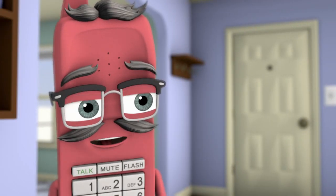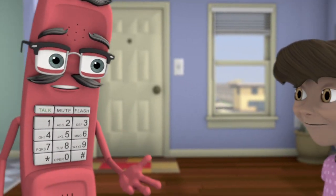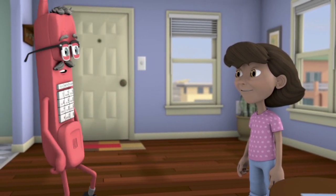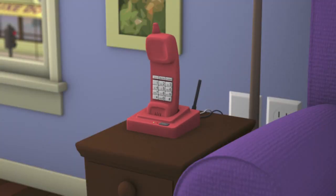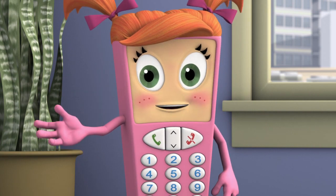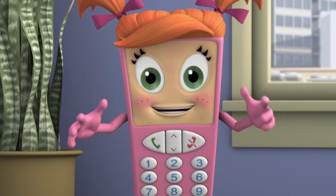There you have it, Maria. And remember, phones with tails are smart. Adios, little lady. Thanks, Landline Larry. So that's three types of phones you can call 9-1-1 with, but there are even more.